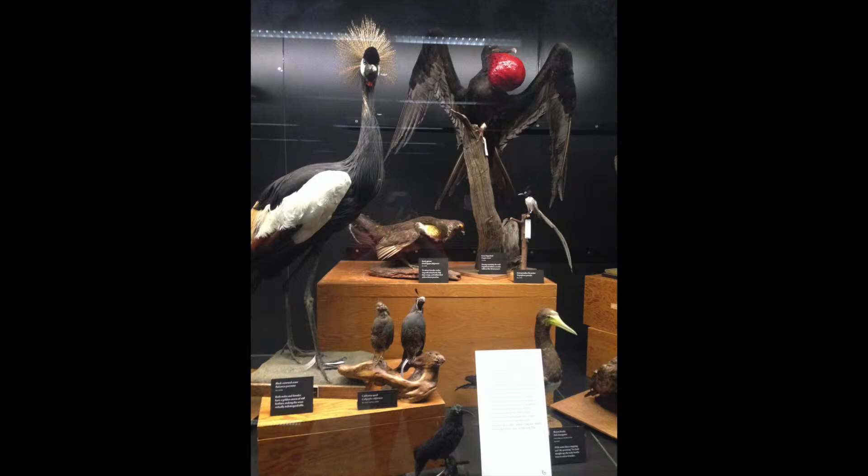Frigate birds are found within the order Pelecaniformes, meaning they are related to pelicans. They are a large water bird over one meter in length and have a very large wingspan of over two meters. There are five different species of frigate bird within this family. All species are very adept flyers; they often spend the majority of their life airborne, usually only landing on rocky cliffs to breed or rest. Frigate birds are found throughout islands in the Pacific and often come up to the southern reaches of Florida to breed.